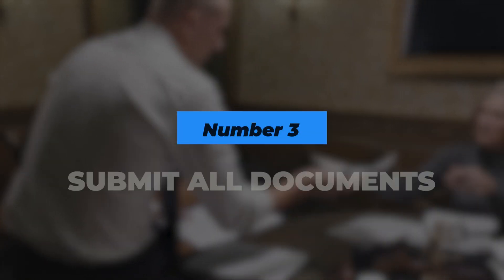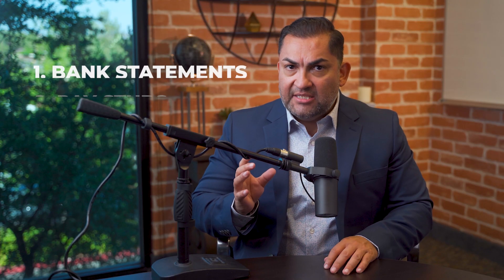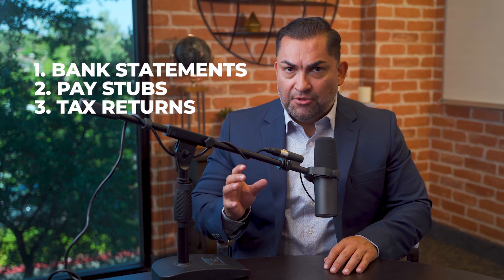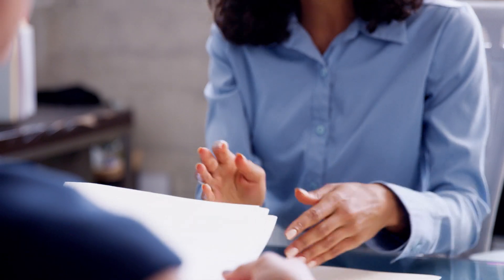Number three: submit every single document your lender asks for. You will be asked for bank statements, pay stubs, and tax returns among other documents. Make sure to turn in these documents and do so in a timely manner.